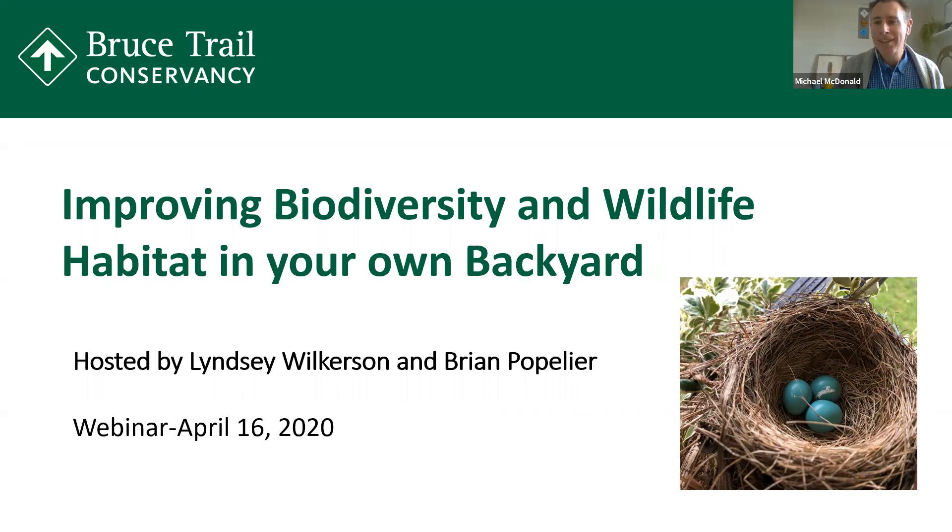Lindsay is the BTC Landowner Stewardship Coordinator and has worked with the BTC for four and a half years. Lindsay holds a Bachelor's of Science in Geography and Earth Sciences, and she also has a post-grad degree in Ecosystem Restoration. Lindsay has a personal passion for gardening and increasing wildlife habitat in her own backyard. Welcome, Lindsay. And we also have Brian Populier with us. Brian is a Senior Ecologist and Land Stewardship Coordinator and has worked in ecological and environmental fields since 2009, focusing on the Niagara Escarpment and Manitoulin Island.